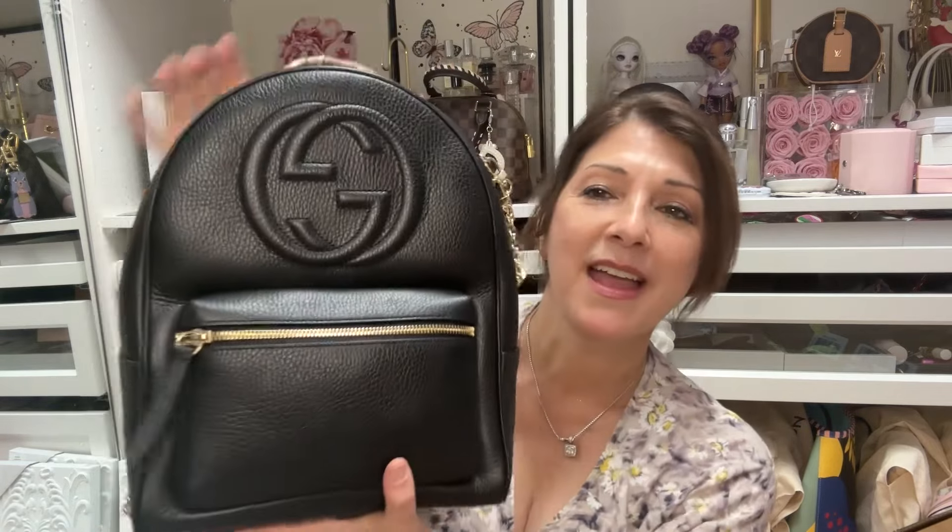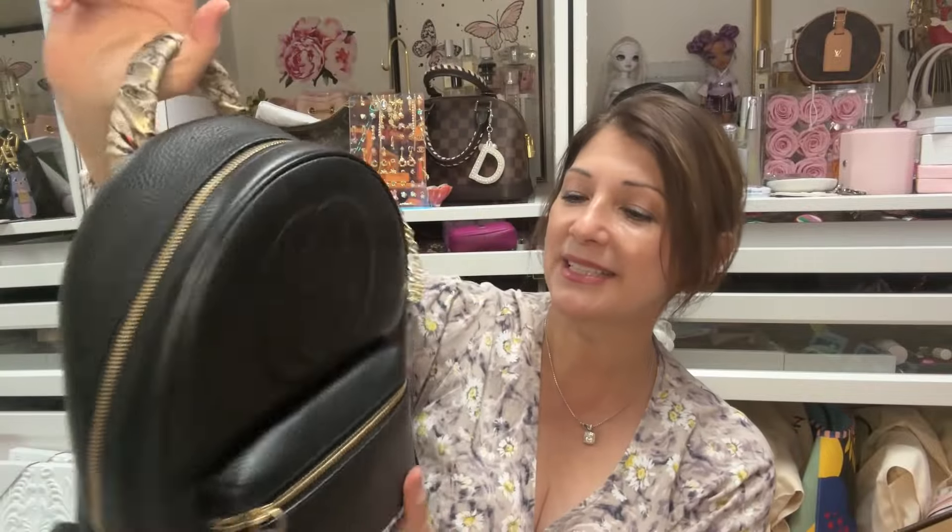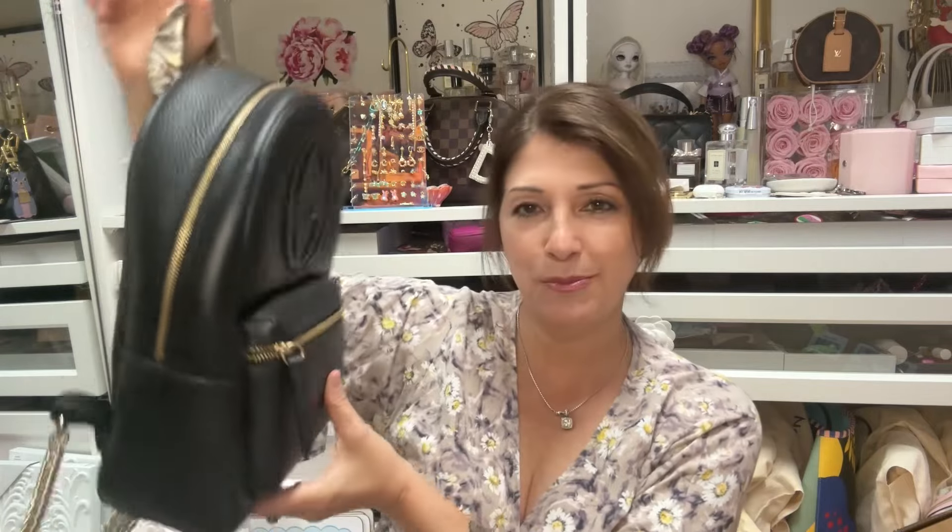Before I start with my unboxing, let me go ahead and show you my bag of the day. I picked this Gucci backpack to wear today — I got it maybe three or four years ago from the outlet store. I've been obsessed with this bag. I think it's gorgeous, it's beautiful. It's got the chain strap and I've got a bandeau put on the handle.